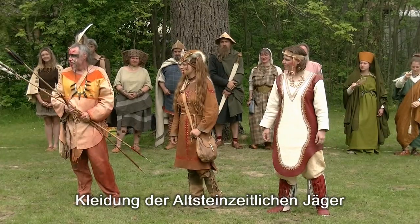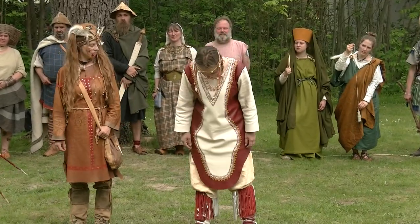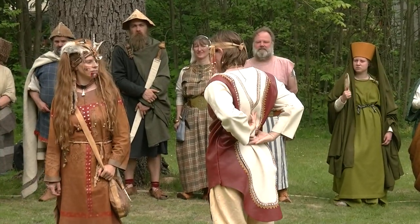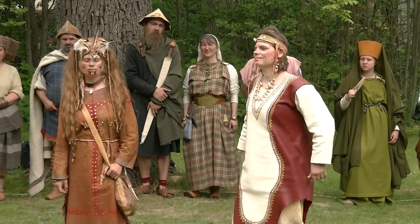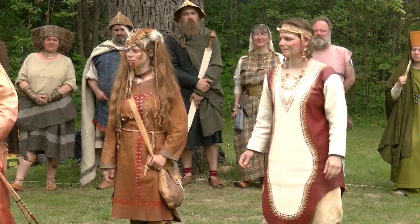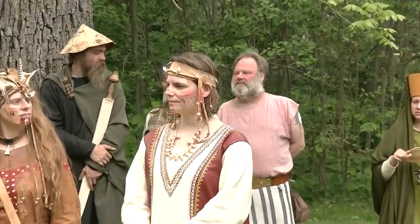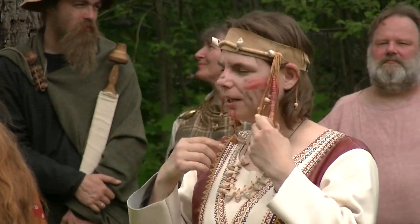Wir fangen bei der Dame ganz außen an. Wir haben hier eine Kleidung aus Leder, die sich Unlike aus der Gruppe der Inuit genommen hat. Das Baby, das die Dame natürlich immer mittragen wird und nicht irgendwo ablegt. Diese Tasche wird durch eine Kapuze geschützt, die die Mama über den Kopf ziehen kann, und das Baby schaut dann auf der Seite hervor. Das Stirnband ist mit Muscheln, Schneckenhäusern und Knochenperlen verziert.